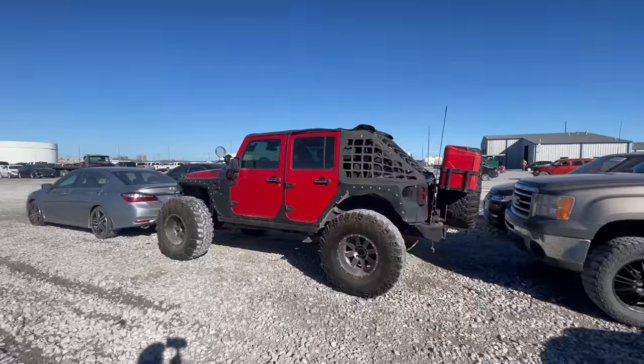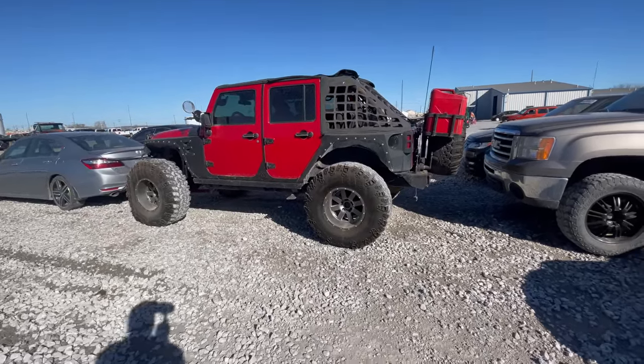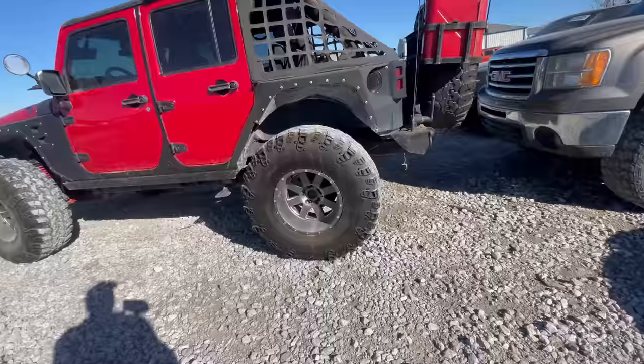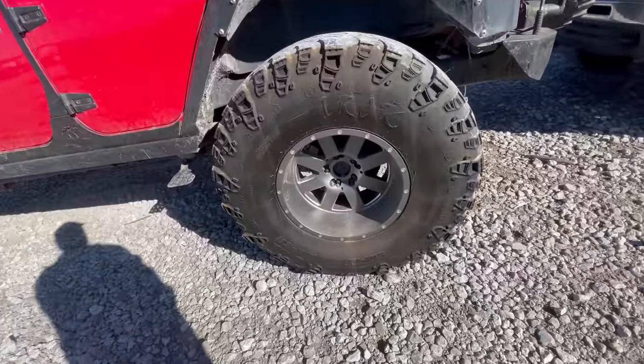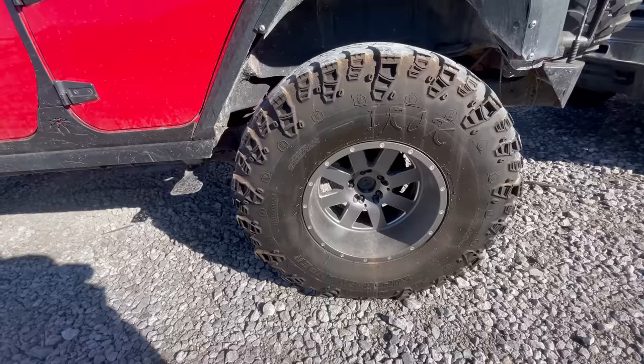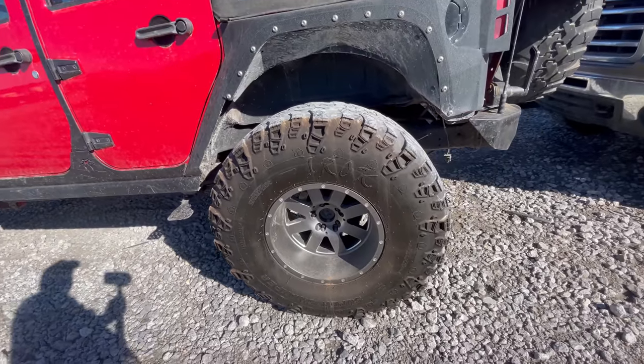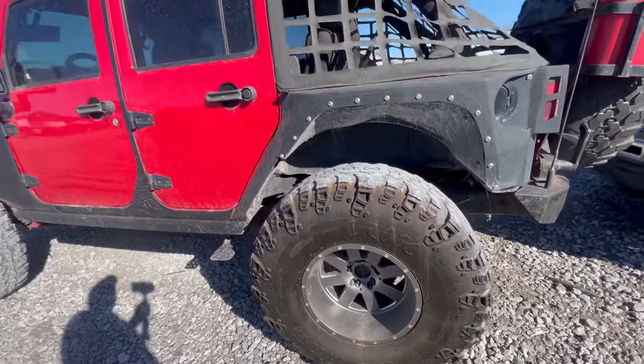Yeah, she's a big girl. Check that out — 2012 Jeep Wrangler with some big old iRock Super Swamper tires. Look at those — 41 by 14.5 by 18. Woo, yeah, those are huge tires. Look how she's been modified.